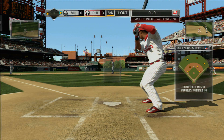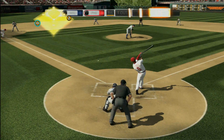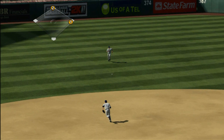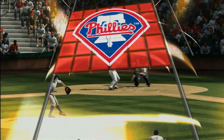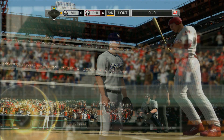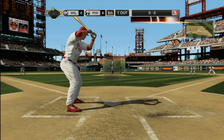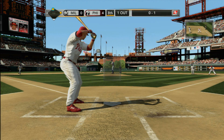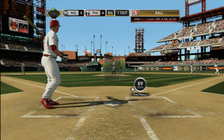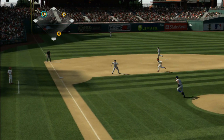Smartly, the opposing manager pulls his pitcher out of the game before he completely falls apart. If I may take a second to talk about real baseball — the key to a successful team lies in stringing hits together. A few great hitters can only get you so far. Having that consistency in the lineup is really important.